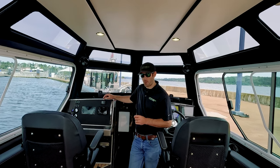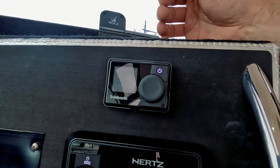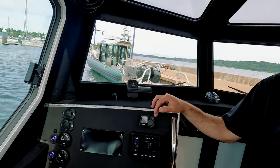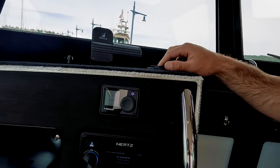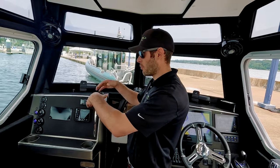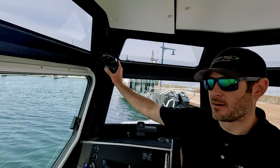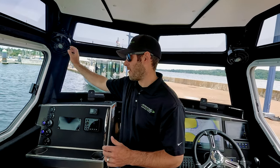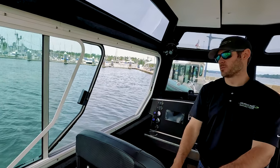Right above the radio is the Webasto diesel heater. These are great units — you can set the temperature and duration. They put out about 12,000 BTUs and will easily heat the cabin. They also have a fan-only mode for defrost and air circulation. Combined with the large sliders, it's very easy to move air throughout the cabin.